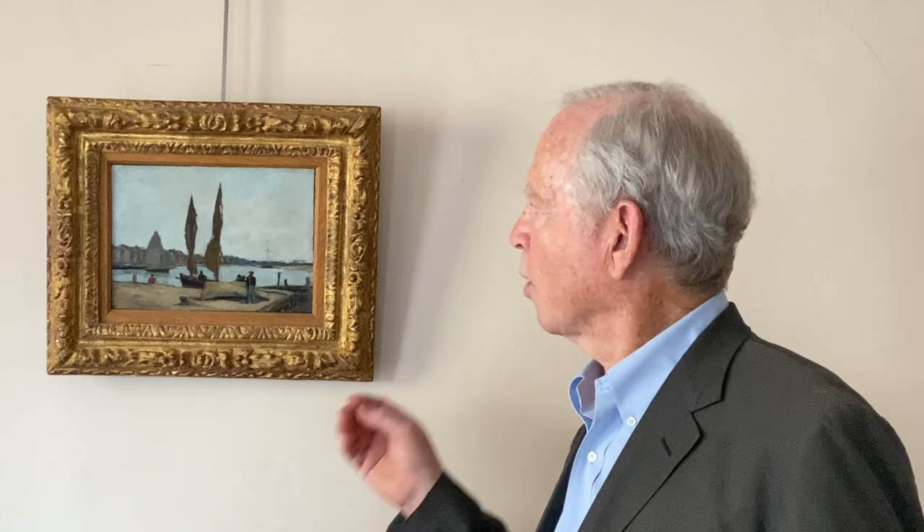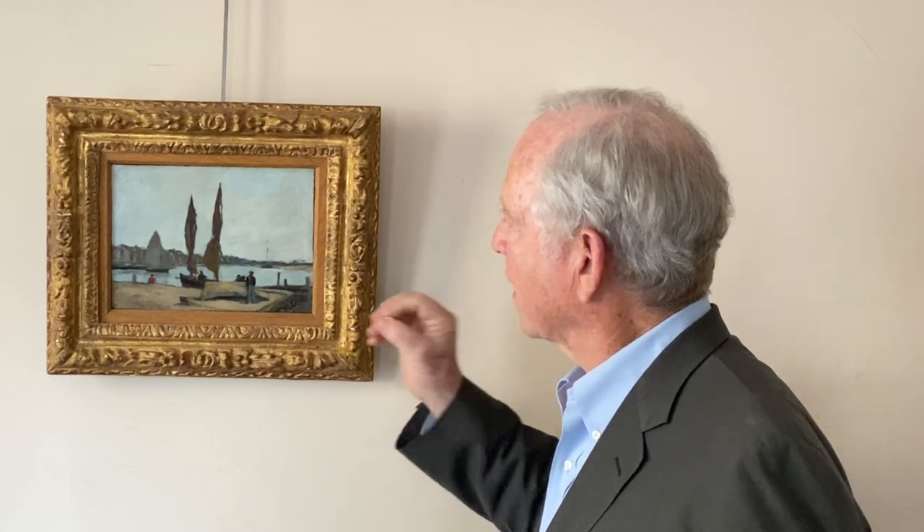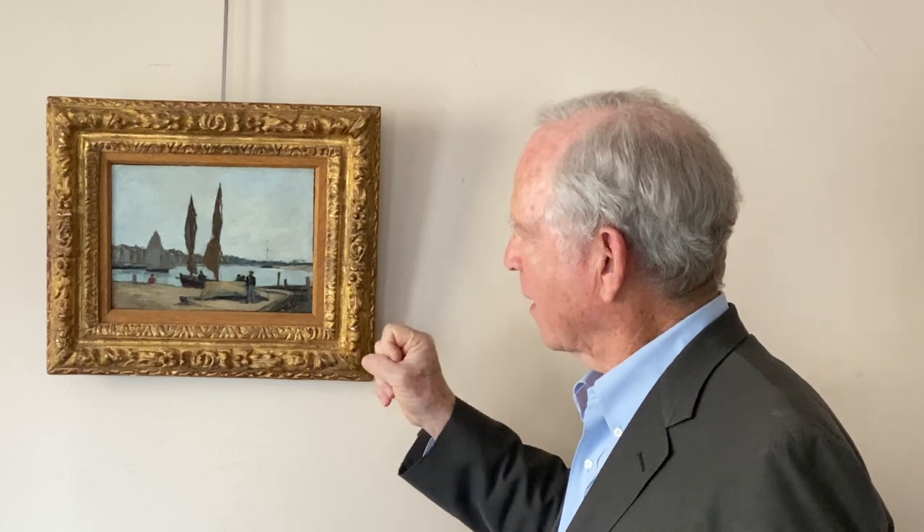It is extraordinarily modern for the time that it was done, and you have to remember that this is before Impressionism. This is the time when Monet was learning from Boudin, and this work, in its spontaneity and the strength of its composition, really looks forward even beyond Impressionism to some of the Nabis painters in the later times, because of the spontaneity of the subject and the strength of the composition.